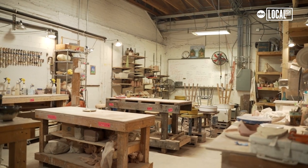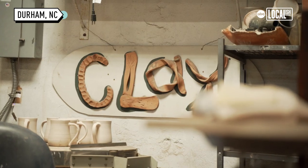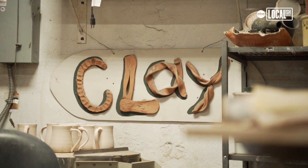So we are in my pottery studio at Liberty Arts. I've been here for about five years, and I've kind of taken the studio and turned it into a community space. When I first came here, it was more of a personal space.